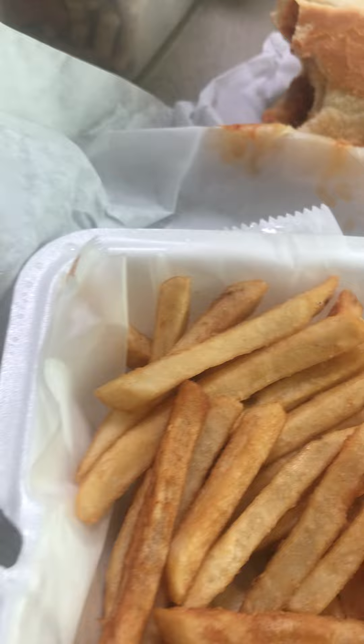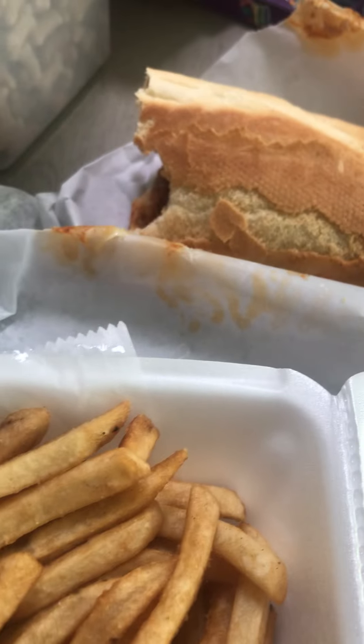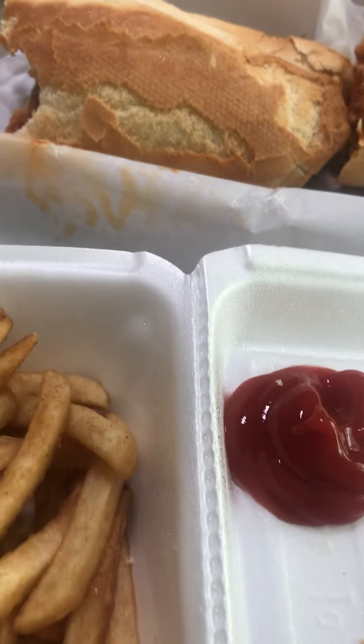Now we're gonna see what the fries taste like. Big thumbs up — Family Pizza, you did a good job. Hope you all enjoyed this video and that's gonna be it. Take care.